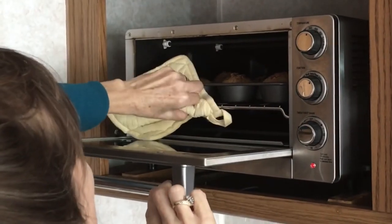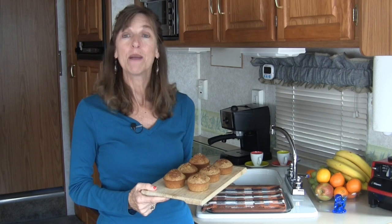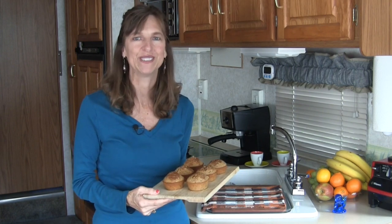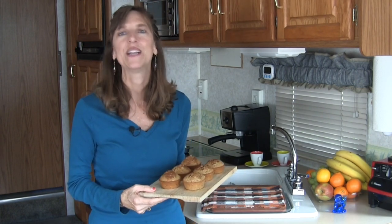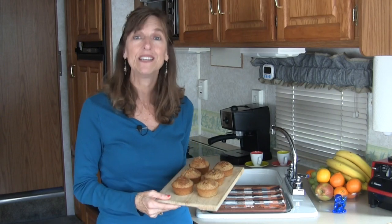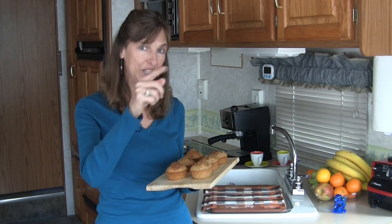That's all there is to it — measure, mix, bake, and enjoy. These have around 200 calories each, less than half of store-bought muffins. Try this recipe at home and put your own spin on it by adding your favorite fruit, nuts, or switching up the sweetener. That'll do it from this humble road abode. Thanks for visiting and we'll see you next time. Cheers!